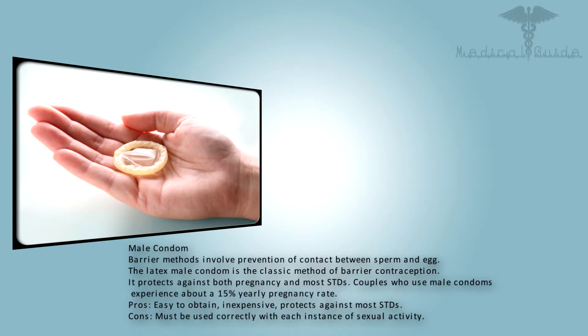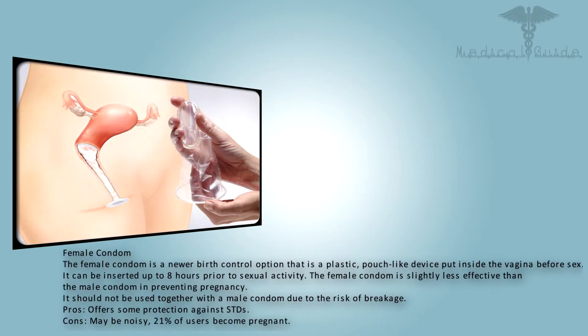Male condom: barrier methods involve prevention of contact between sperm and egg. The latex male condom is the classic method of barrier contraception. It protects against both pregnancy and most STDs. Couples who use male condoms experience about a 15% yearly pregnancy rate. Pros: easy to obtain and inexpensive, protects against most STDs. Cons: must be used correctly with each instance of sexual activity.